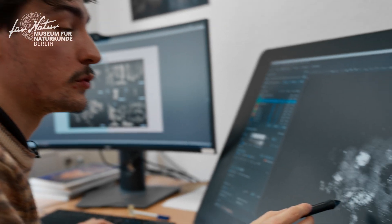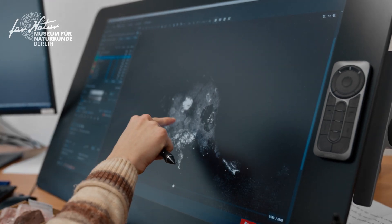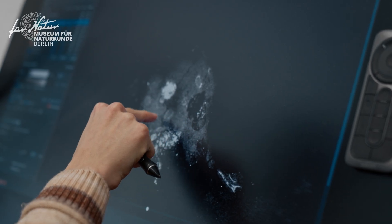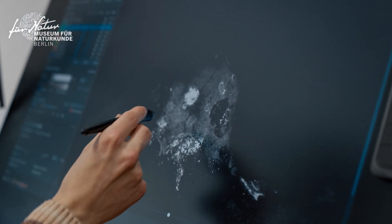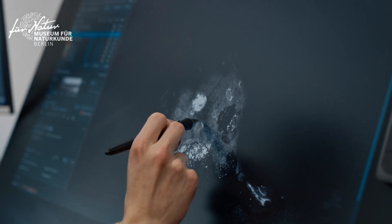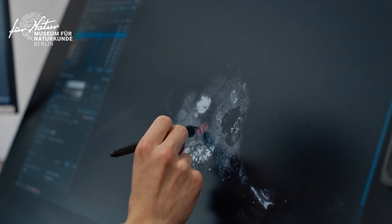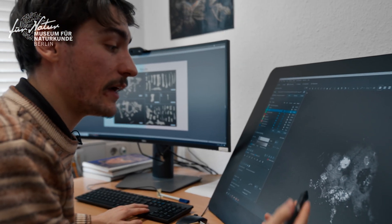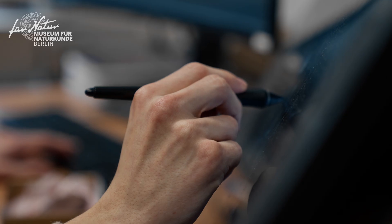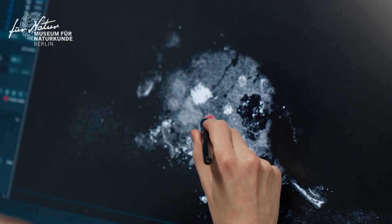Here we have the two-dimensional scan — it is only one slice of the whole specimen. We can see, for example, a rounded element with a white outline, which is a bone. Segmentation means I take a brush and go over this shape, then move to the next slice and do the same thing over and over again. There are almost 3,000 slices.